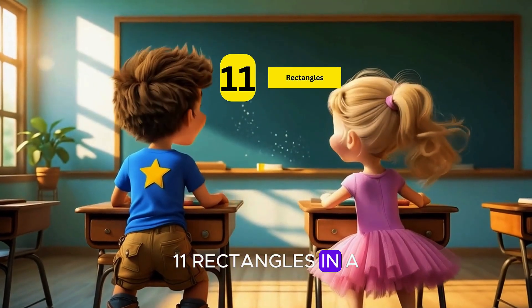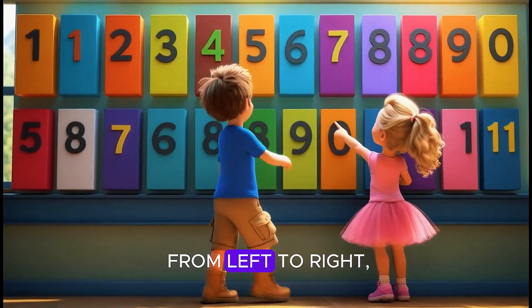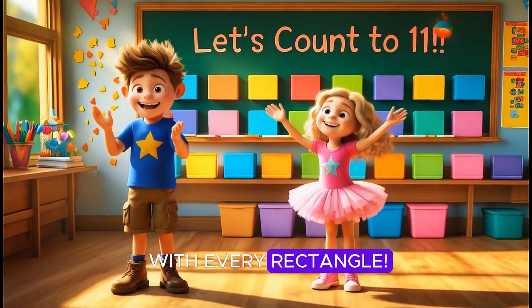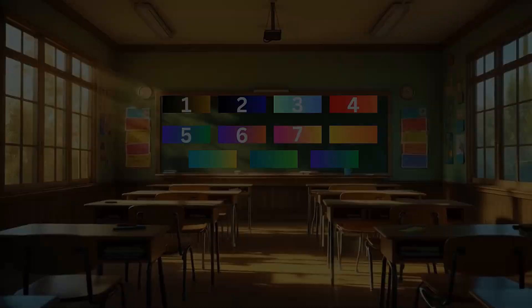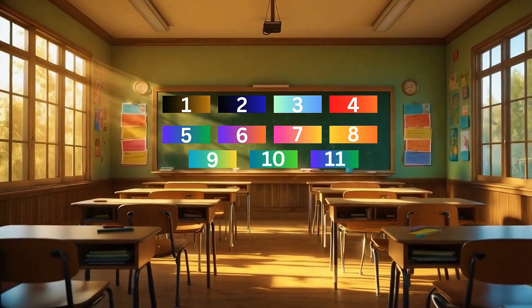Eleven rectangles in a classroom wall — tall and wide, we see them all. Let's count them straight from left to right. Let's count to eleven with every rectangle. One, two, three, four, five, six, seven, eight, nine, ten, eleven.